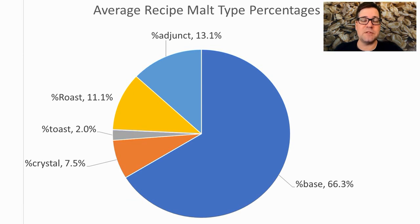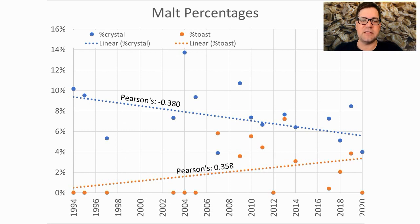For the percentage of malt types, the average across all recipes was 66% base malt, 7.5% crystal, 2% toast, 11% roast, and 13% adjunct. Over time, the crystal percentage is decreasing from around 8–10% down to 4–6%, while toasted malts are increasing from nothing to around 2–4%.